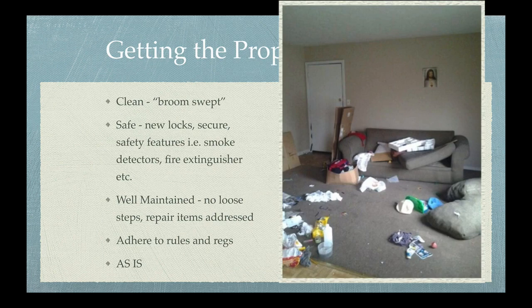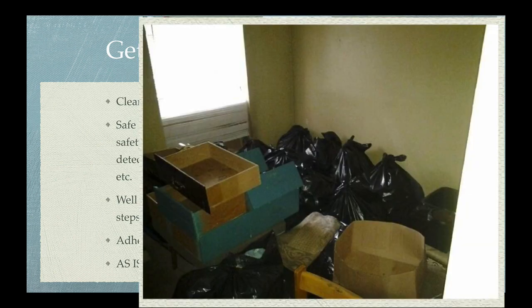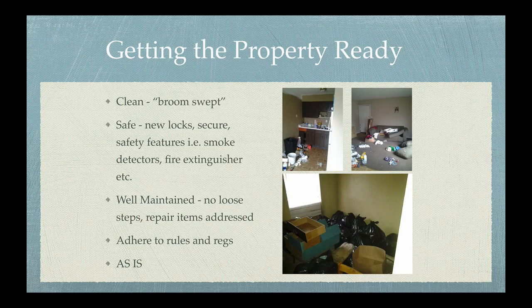This tenant did not leave rent, but did leave a lot of garbage behind for me to clean up. This property would need some attention, especially when it comes to cleaning, carpet, and paint. You'll want to make sure that the property is in good condition for someone to move into.